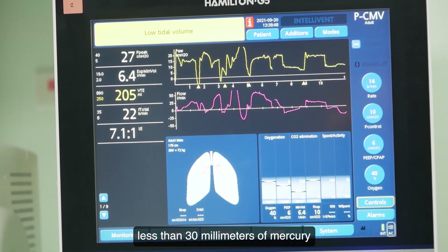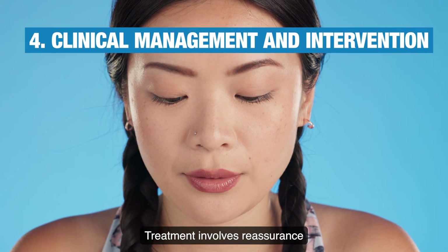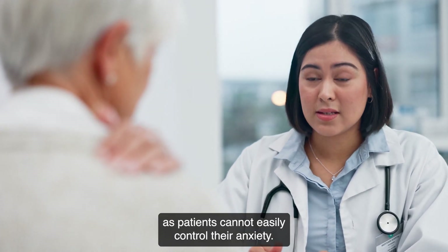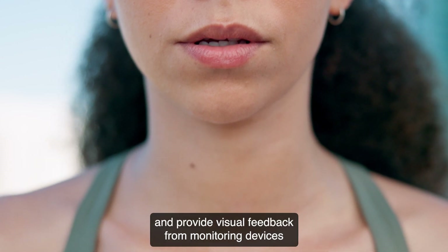Capnography indicating decreased ETCO2 levels less than 30 millimeters of mercury is characteristic in hyperventilating patients. Treatment involves reassurance and coaching to slow breathing. Avoiding phrases like 'calm down' is crucial, as patients cannot easily control their anxiety.